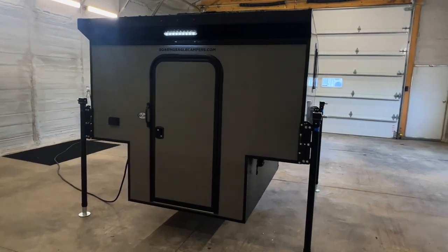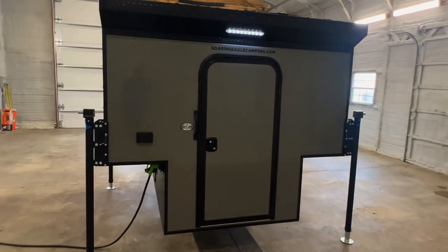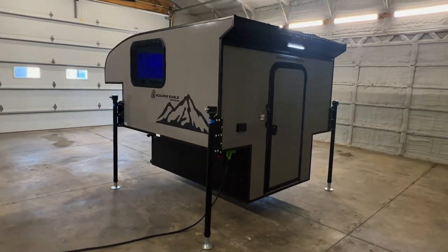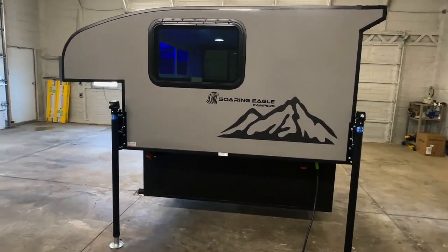There's a direct link to this particular RV in the video description below. If you follow that link it will take you to our website where you can see pricing and more information on this unit. Once this unit is no longer available to be ordered, that link will be removed.